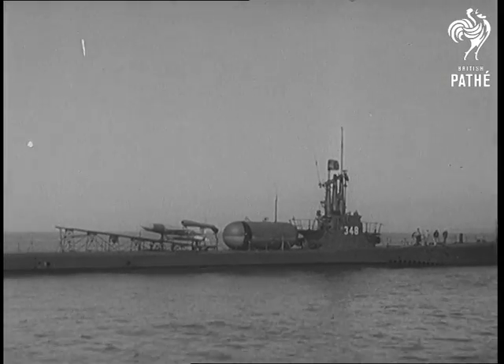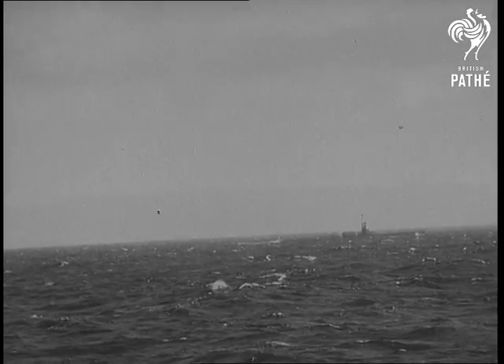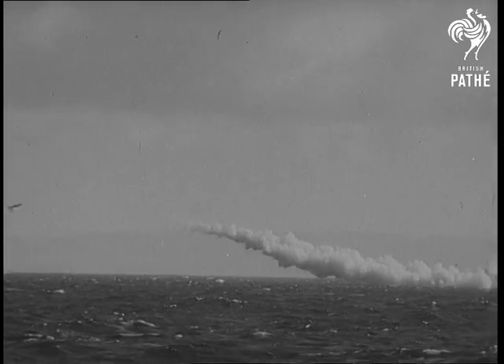From the United States Navy comes the Loon, a buzz bomb based on a submarine. In a naval exercise off Hawaii, the first bomb is launched. Owing to a technical fault, it plunges into the sea.